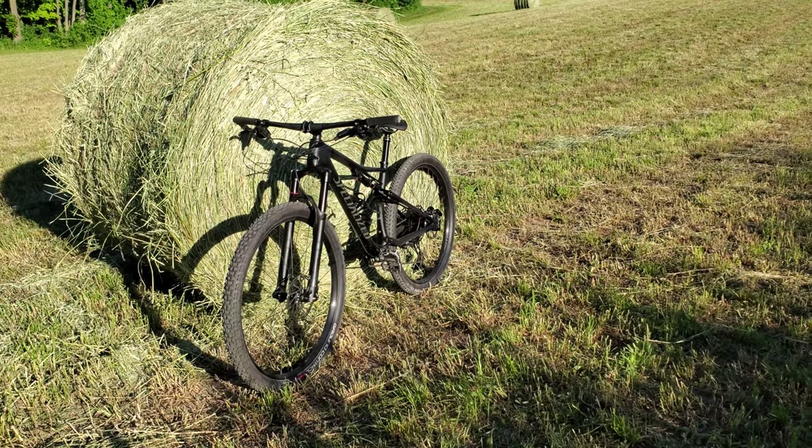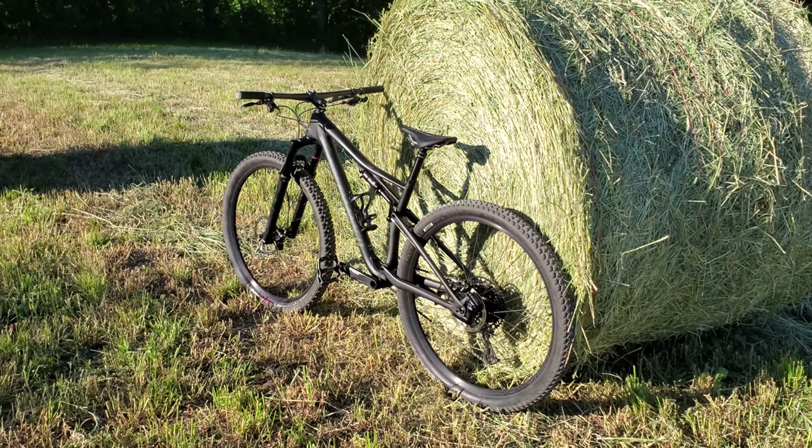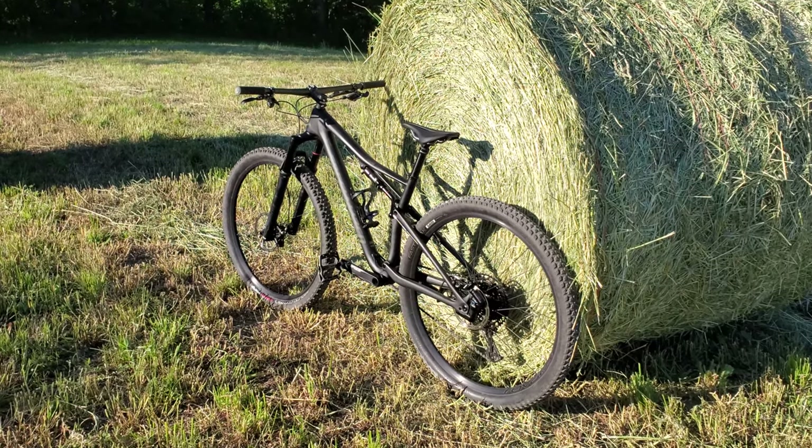I'm out here at Durham Forest just north of the Greater Toronto area and today I'm going to try and do something a little bit different. I'll be riding a 2020 Specialized Epic Carbon Comp and what separates it from its competition is it's got some pretty interesting suspension.